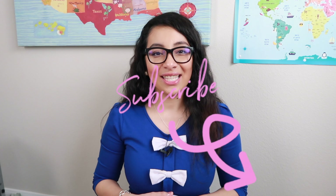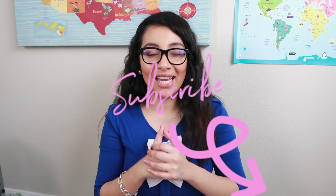As usual, I will link all the products mentioned in the description box down below. If you have favorite educational toys that I didn't mention, make sure to share them in the comment section. If you like this video, give me a thumbs up and subscribe for more videos like this. See ya!